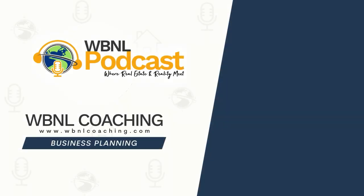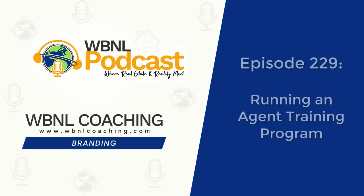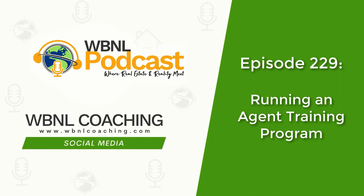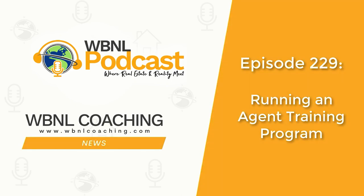Are you a team leader or broker looking for tips on how to run a successful agent training program? This is the episode for you. Join us today on the Wandering But Not Lost podcast, where real estate and reality meet. And now your hosts, Jan O'Brien and Matt Emerson.